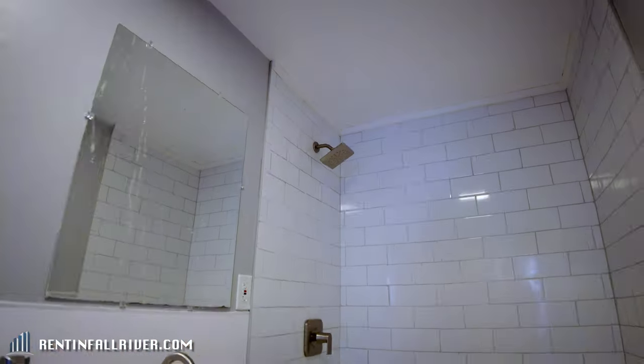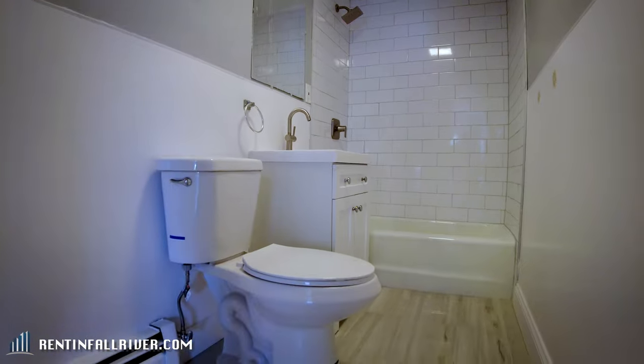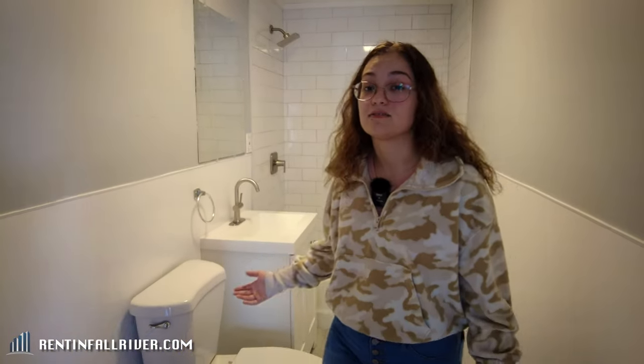The bathroom is new — we got new tiling, new floors. There are some things that need to be fixed before a tenant moves in, but other than that it is very beautiful.